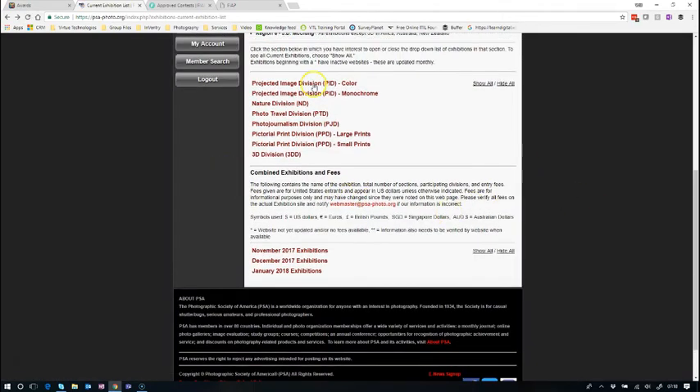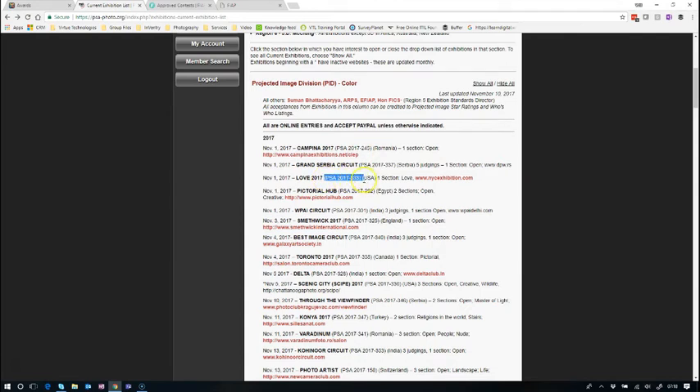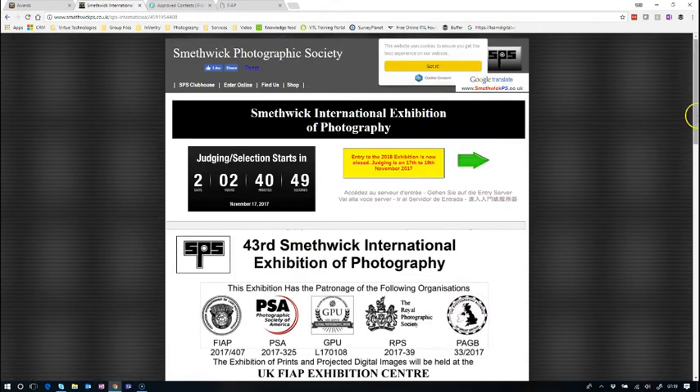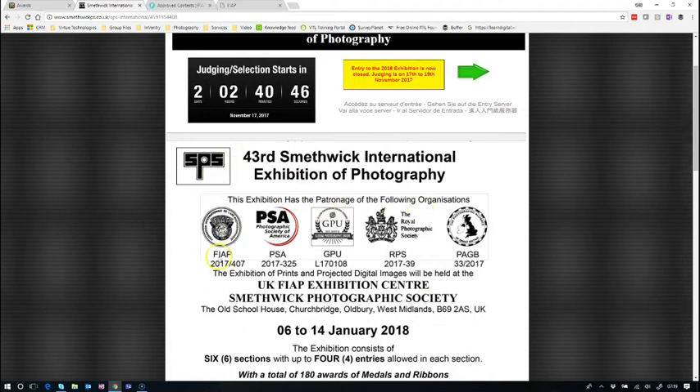Back on the PSA website, the unique reference number is absolutely critical - every exhibition will have one. For example, Smethwick's exhibition has patronage from FIAP, PSA, GPU, and also the Royal Photographic Society and PAGB - though the latter two don't offer specific acceptances-based distinctions. So an acceptance at Smethwick counts towards FIAP, PSA, and GPU distinctions simultaneously.